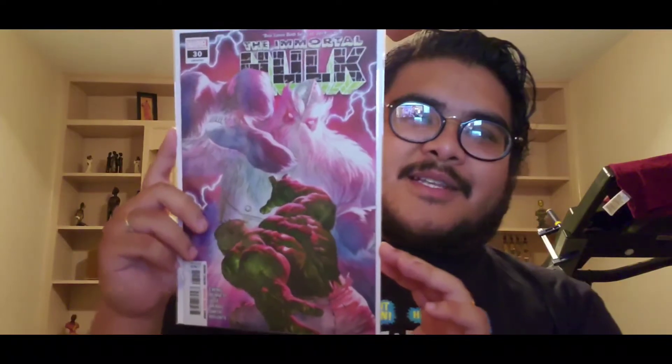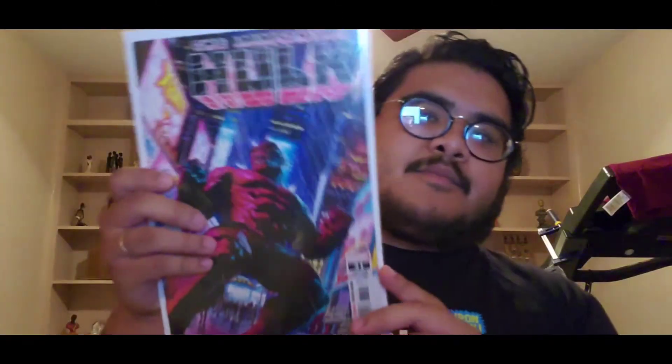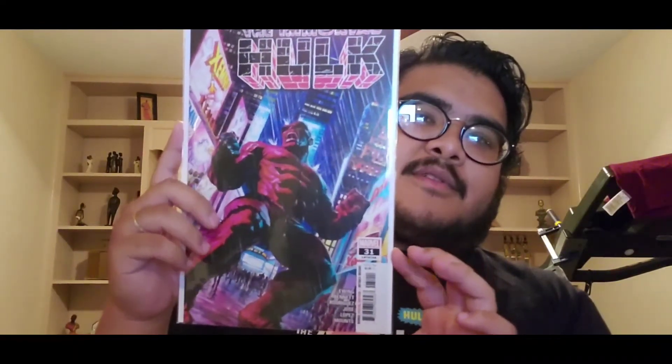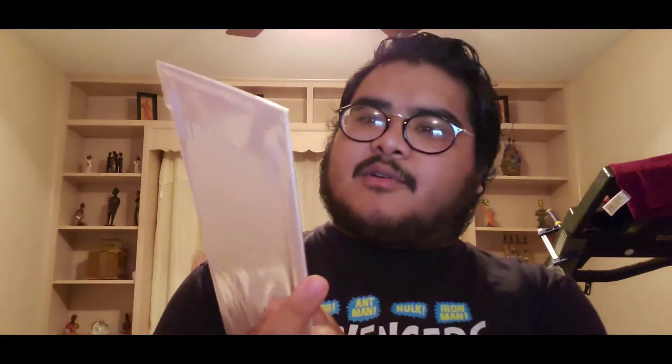Next we have Immortal Hulk thirty-one — in the middle of the city, straight-up red. Pretty awesome cover. And still continuing that storyline with that character — Immortal Hulk thirty-two.